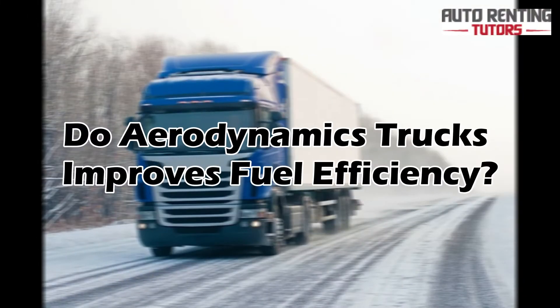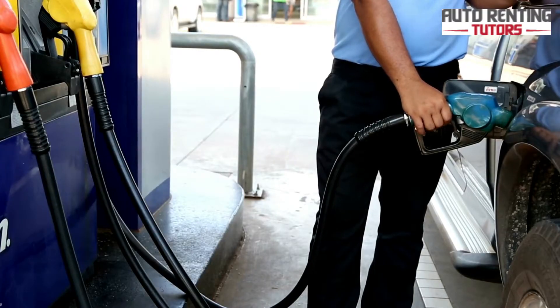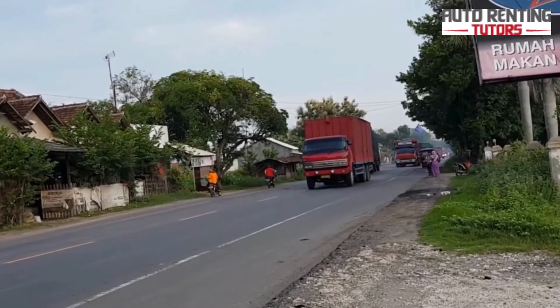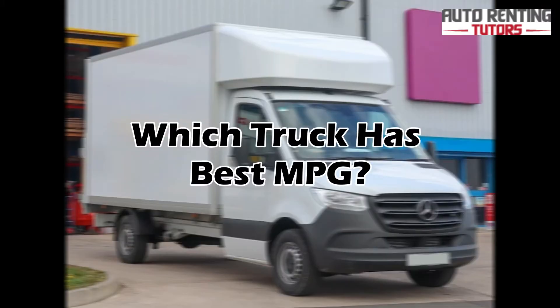Do aerodynamic trucks improve fuel efficiency? By design, aerodynamic trucks do improve fuel efficiency. If you are looking to save on gas, getting one of them would be the ideal choice. Typical trucks and vehicles require engine power to withstand air pressure and airflow around them when in motion.